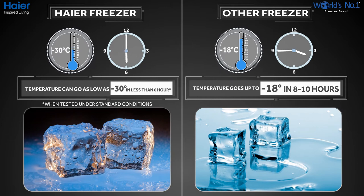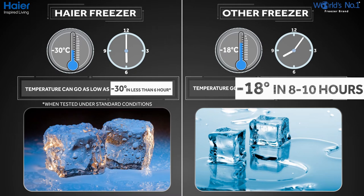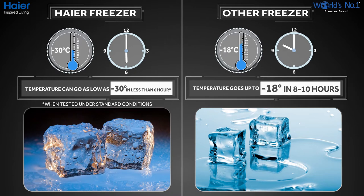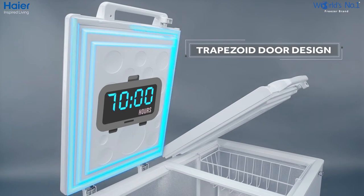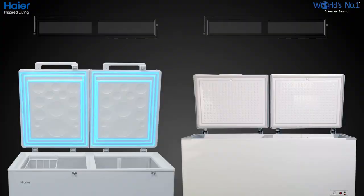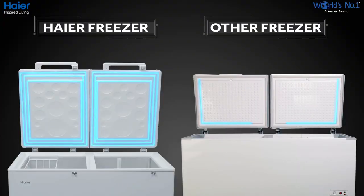In comparison, other freezers can barely pull down the temperature to minus 18 degrees in 8 to 10 hours. Hyre hardtop deep freezers also feature a trapezoid door design, also called 3-layered doors. It has a cold air locking feature which ensures cooling retention up to 100 hours. However, other freezers' cooling retention is dependent only on the door gasket, which is subject to frequent wear and tear.